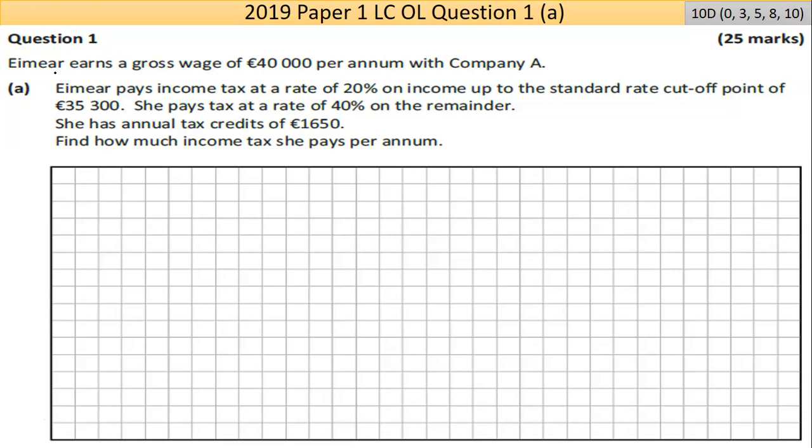I'd advise you pause this and have a go yourself, and then if you can't get it you can always look at the answer on the next page. So Emir earns a gross wage of 40,000 per annum with Company A. She pays income tax at a rate of 20% on income up to the standard rate cutoff point of €35,300, and she pays tax at 40% on the rest. She gets a tax credit of €1,650 and you have to find out how much income tax she pays.